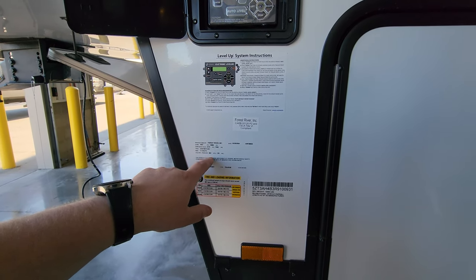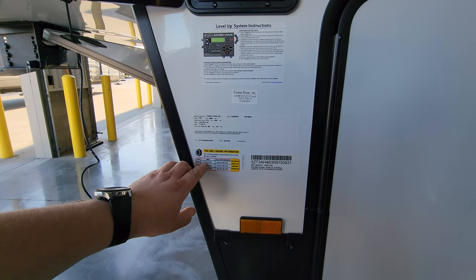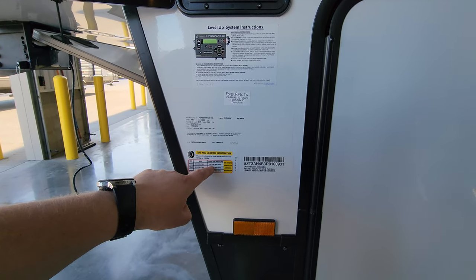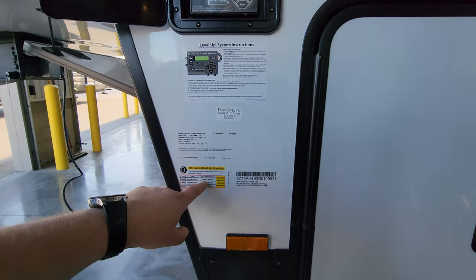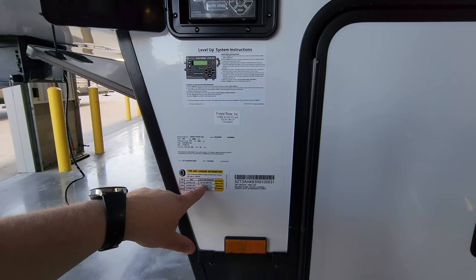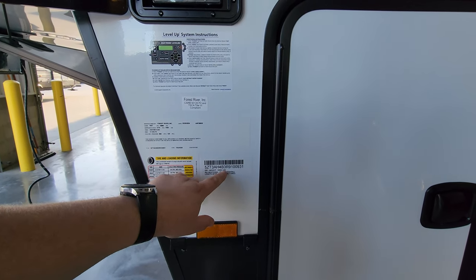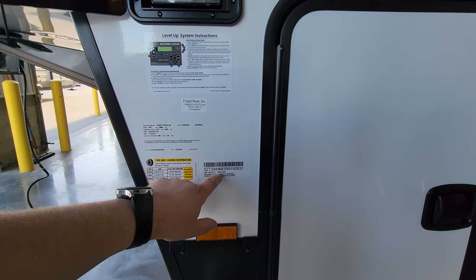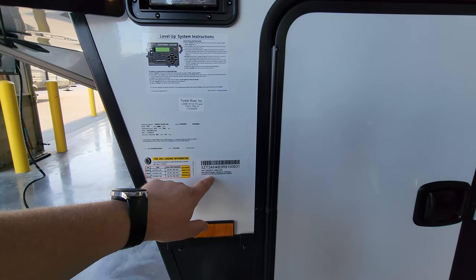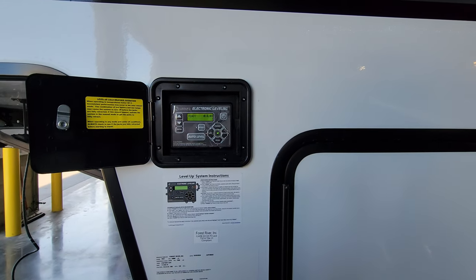The tire sticker confirms 215/75 R17.5-inch H-rated tires at 125 PSI cold with a 75 mph speed rating — know your speed rating. The dry weight sticker shows the RV weighed 15,055 pounds rolling off the assembly line with these options, and the exterior length is 42 feet 10 inches. The auto-level jack controls are here — you can manually control the jacks or auto-level — with a lockable door covering the panel.